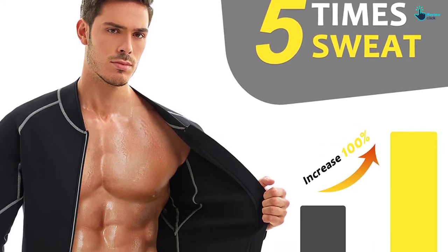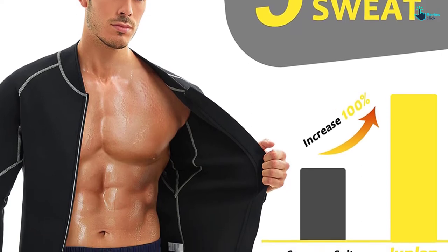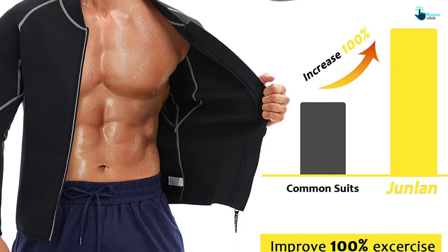One great thing about this fitness jacket is that it is going to reduce your waistline by burning tummy fat. Its special material construction increases upper body temperature and absorbs body sweat so you remain dry. The suit works well with several exercise-based activities.